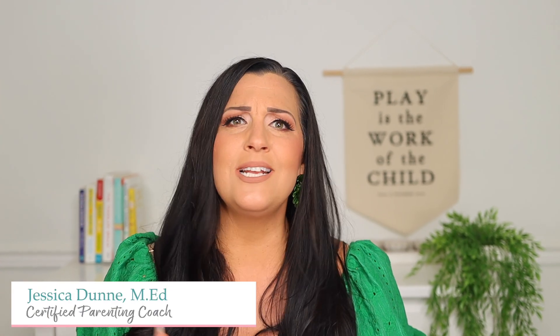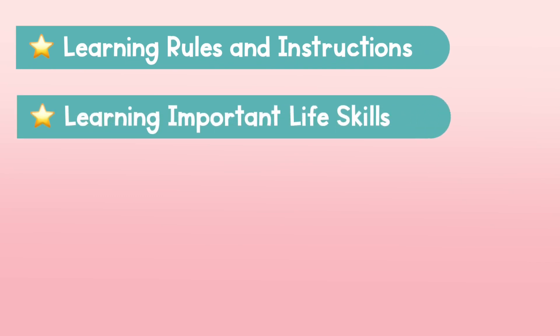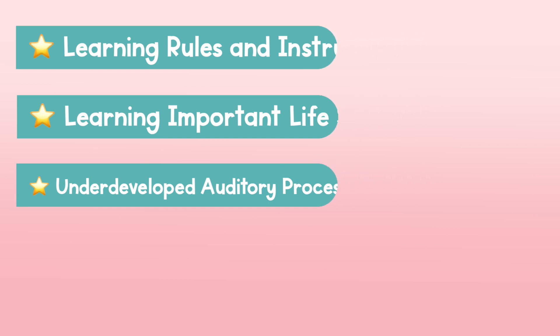Before we jump into strategies, it's important to know what exactly is going on in your child's brain that is causing them not to listen. At this age, children are still developing their understanding of rules and instructions. They're also learning important life skills like sharing, taking turns, and following rules. It's also important to understand that the auditory processing system doesn't finish developing until around 14 years of age, so even if a child can hear what you're saying, they may not be able to process it quickly enough to respond.